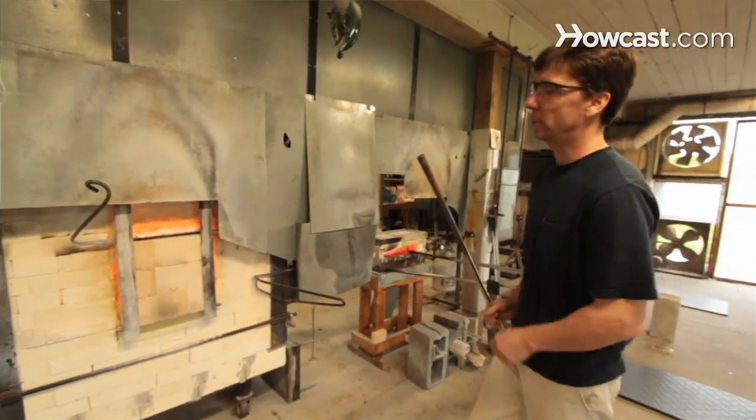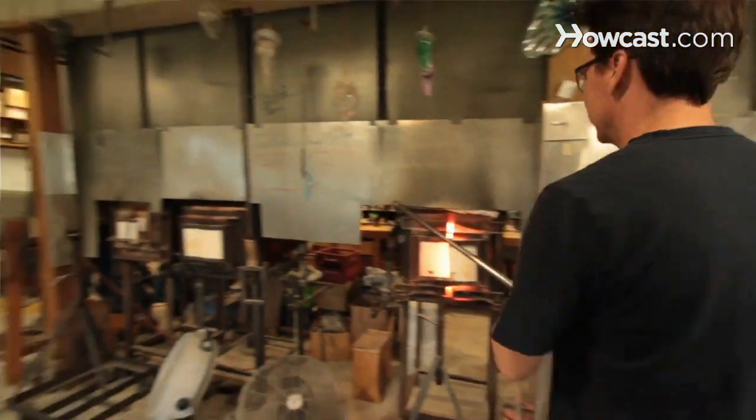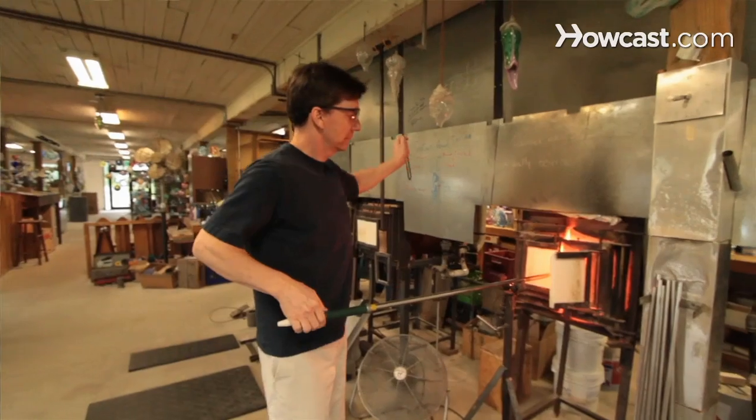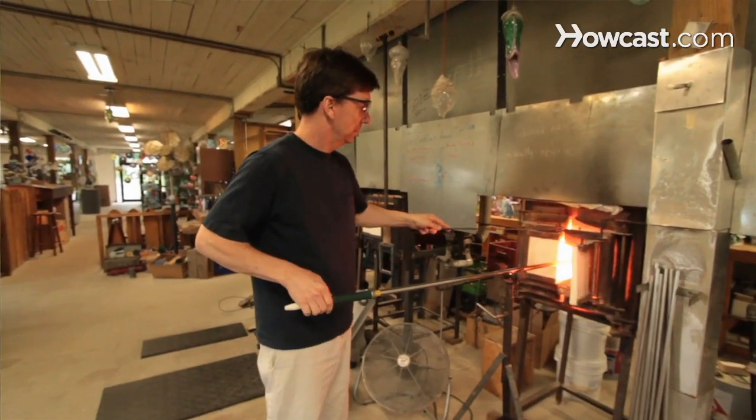If you wanted to do glassblowing at home, you could probably do it on a really limited budget with a very small space, but you'd have to be really careful about how you handle this equipment, because you've got a lot of heat, you need adequate ventilation, and really you are generating a lot of BTUs, so it might be a little bit cost prohibitive. You want to be careful about how you do it, because it really does take a lot of time and energy.